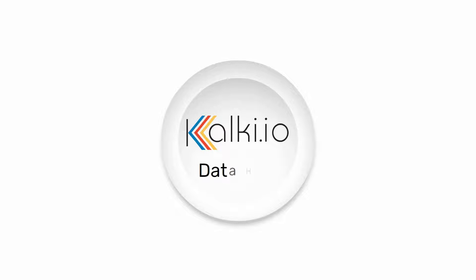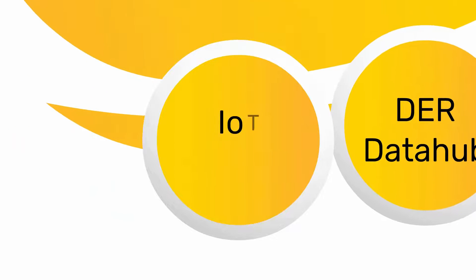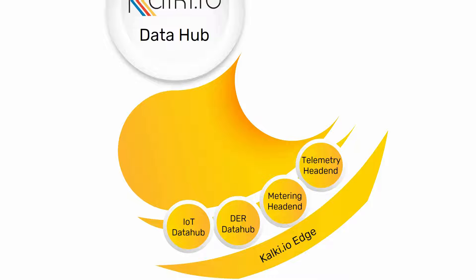Kulki.io Data Hub helps utilities to overcome all these challenges. Kulki.io Data Hub includes telemetry head-end, metering head-end, DER Data Hub, IoT Data Hub, and EDGE Gateway to provide an all-in-one data collection system that helps migrate existing systems to address these challenges.